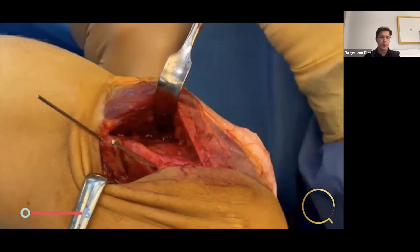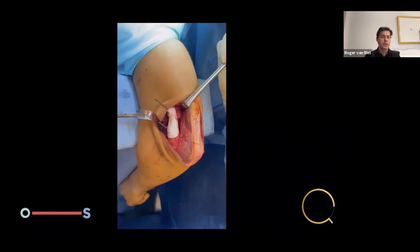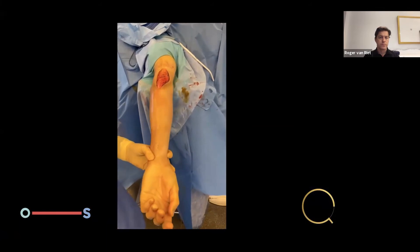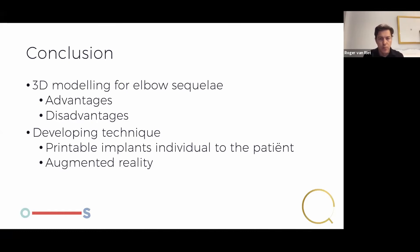Putting the plates on is the same as in any other fracture or osteotomy. Patients will obviously have pain after surgery but they really enjoy the immediate aesthetic results — the first thing they do when they wake up is look at their arm and see how straight it goes, which is also a motivation to move the arm. In conclusion, 3D modeling for elbow trauma sequelae has definite advantages. The main advantage is getting insight into pathology. Using this for a few years now has definitely made me a better surgeon — I understand the pathology much better than before when we were just templating on x-rays.